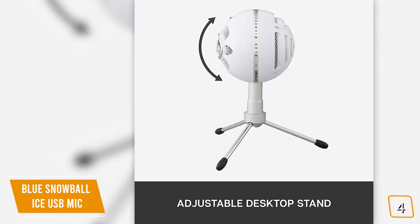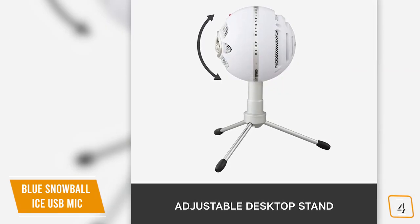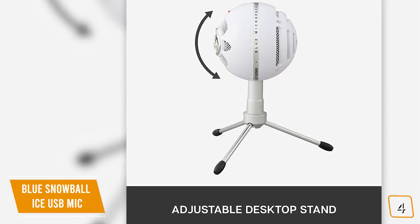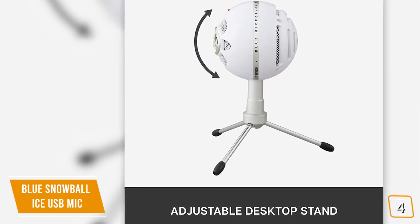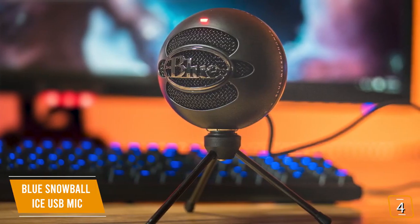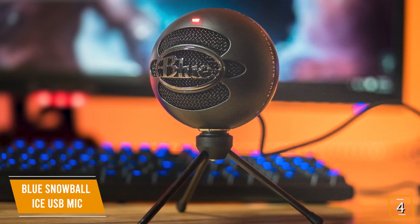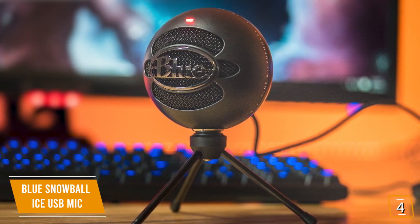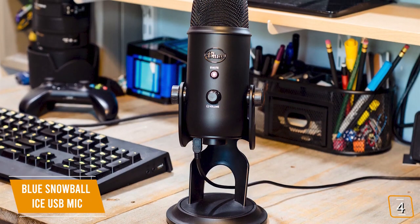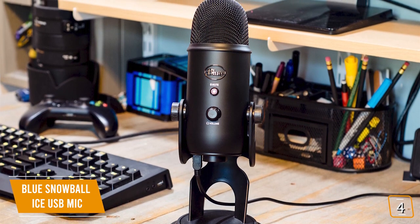With its adjustable tripod stand, the Snowball Ice is designed to sit at your desk, or you can attach it to a microphone stand to capture near-studio quality for recording voiceovers on your YouTube videos. If you're new to streaming, you'll love how easy the Snowball Ice is to use — all you have to do is plug it into a USB port on your laptop or desktop. If you're looking for a nice bump up in sound quality, stick around for the Blue Yeti USB mic coming up next with three condenser mic capsules.